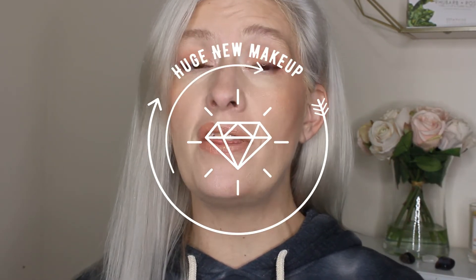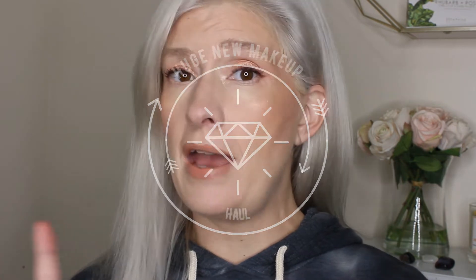Hey everybody, welcome back! It's Tasha here. I have a huge haul today — stuff from Sephora, Target, and Ulta. We'll jump into all the products in just a minute. For those of you returning, I'm so grateful to have you here with me. For those of you that are new, my name is Tasha and on my channel I typically do all things makeup: try-ons, reviews, unboxings.